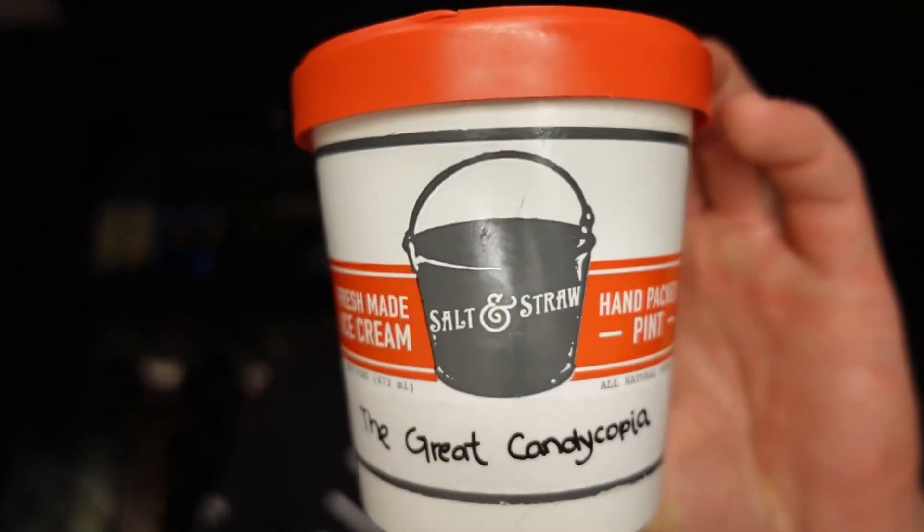This one's pretty cut and dry. It's all of your favorite candies — house-made candies at that — mixed into a very, very good butterscotch base. It's maybe just the best butterscotch base I've ever scooped. Nine out of ten.